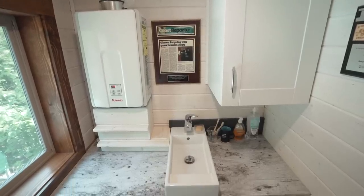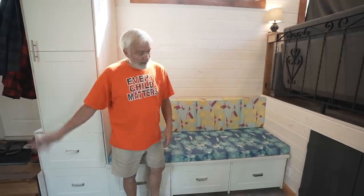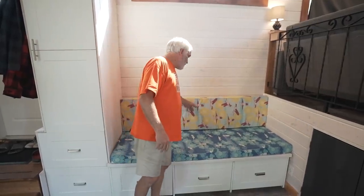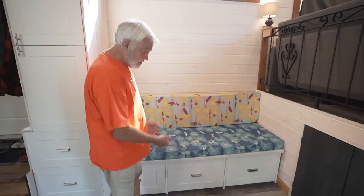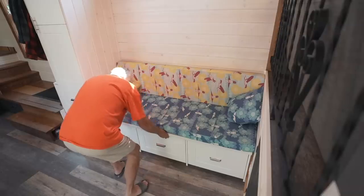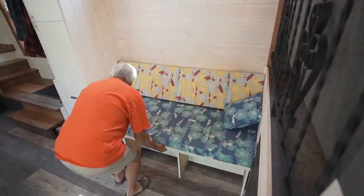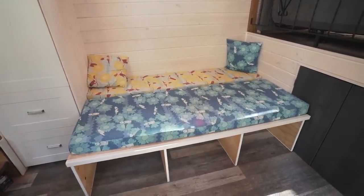We have a hot water on demand system instead of a hot water tank. Our main bed is underneath the washroom, and this is a pull-out bed for guests. These are also our clothing drawers — it's a nice, super comfortable double bed, and if the kids come or we have guests, that's where we park them.